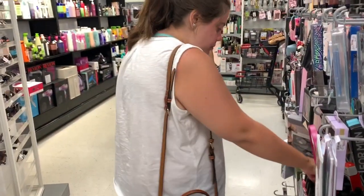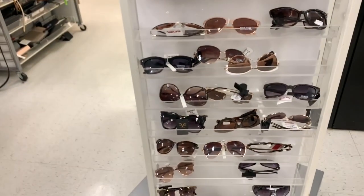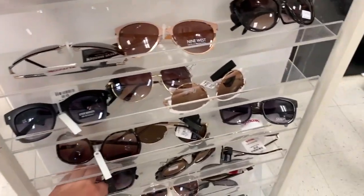So we always start in the beauty section. I kind of want to get some new sunglasses. Maybe these, perhaps. It's hard to tell because they have tags on them, so you can't get the full effect. These are clearance — they're kind of cute. This has nothing to do with Ray Dunn, but we're probably going to put it in the video anyway.